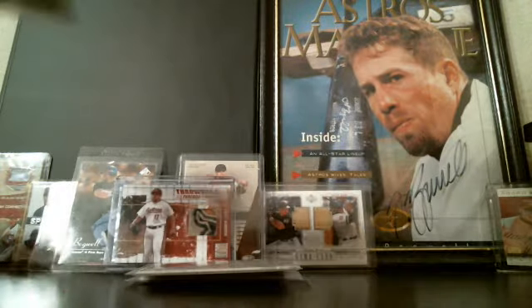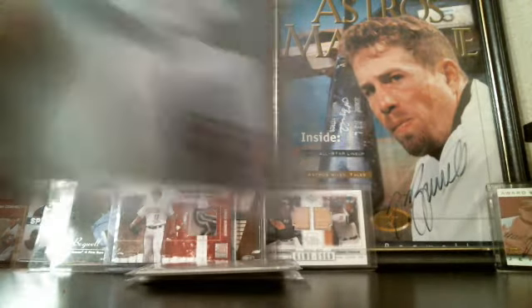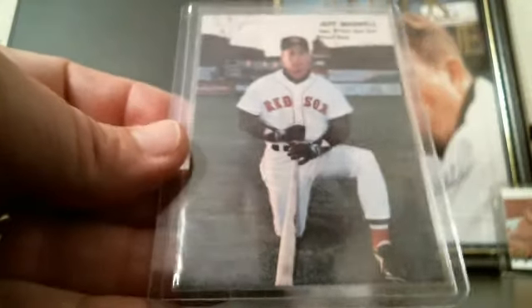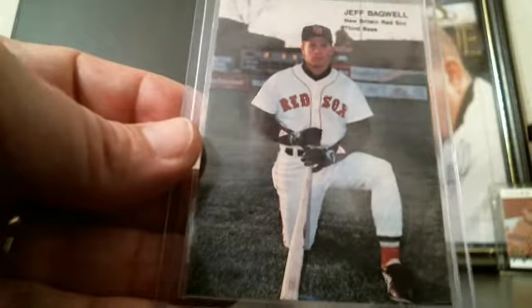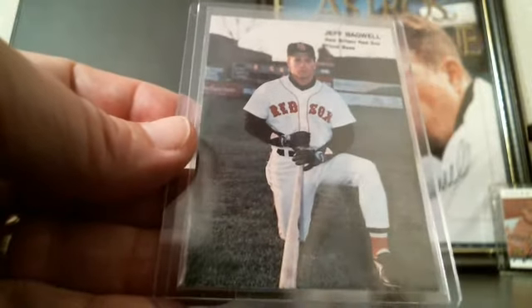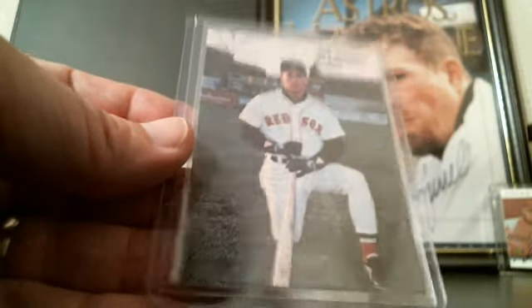Last but not least, I've got a stack of his rookie cards. Here's a minor league rookie card when he was with the Red Sox — probably the greatest trade in Astros history, trading Larry Andersen to the Red Sox for Jeff Bagwell.